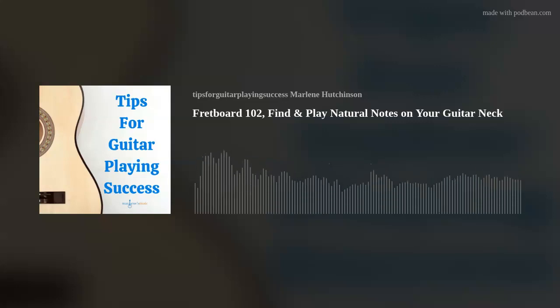I'm Marlene Hutchinson, and welcome to Tips for Guitar Playing Success. As many of you know, I've been sharing my guitar playing tips every Thursday for more than 10 years. It's been my way to hopefully help you stay motivated, be inspired, and continue expanding your guitar playing journey. If you're interested in more learning resources like my guitar courses, Lesson of the Month Club, Coaching, Thursday Tips blog, and more, go to my website, marlenesmusic.com.